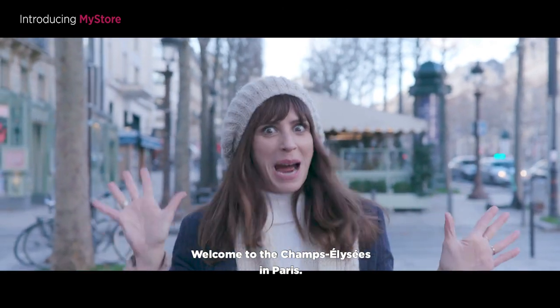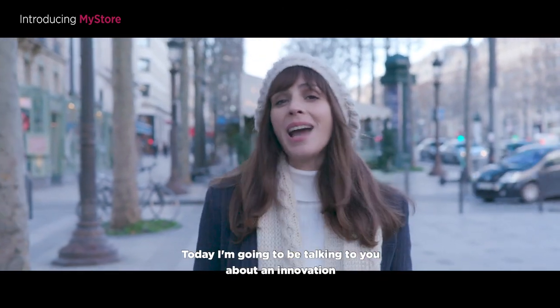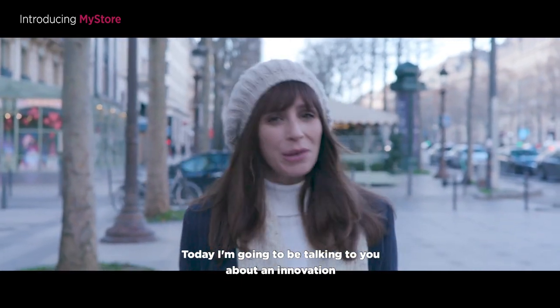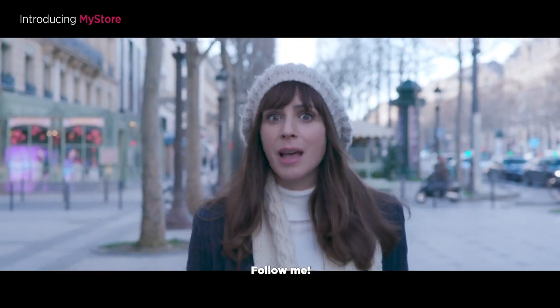Welcome to the Champs-Élysées in Paris. But we're not here for the shopping — well, not exactly. Today I'm going to be talking to you about an innovation that is revolutionising the stock management in our boutiques. Follow me.